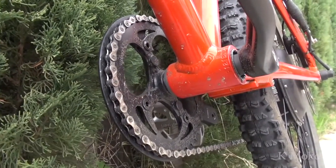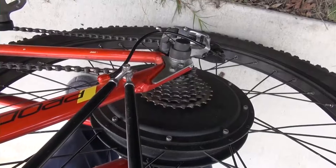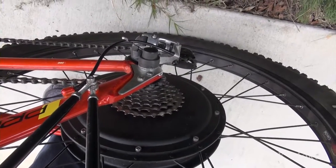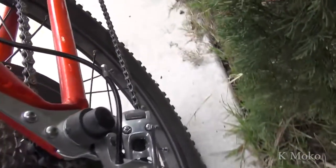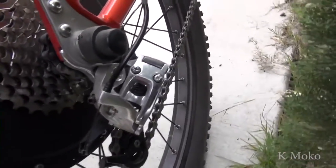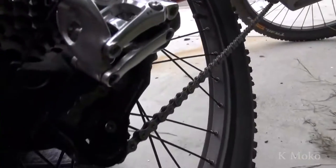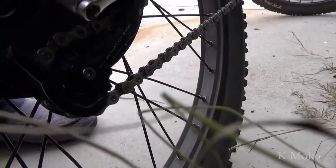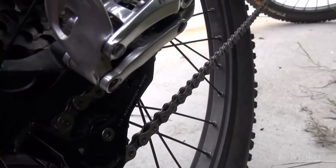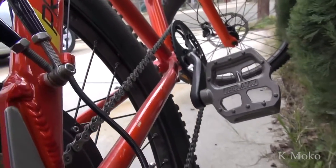There is a trend among e-bike manufacturers to install a carbon fiber fork without suspension, and I don't like that. Most roads are not perfect, and if you go over railroad tracks, on the Stromer ST1 Platinum I feel like my teeth fall out and the handlebar almost falls out of my hands. Sometimes I need to steer with one hand, and no suspension makes that very difficult.